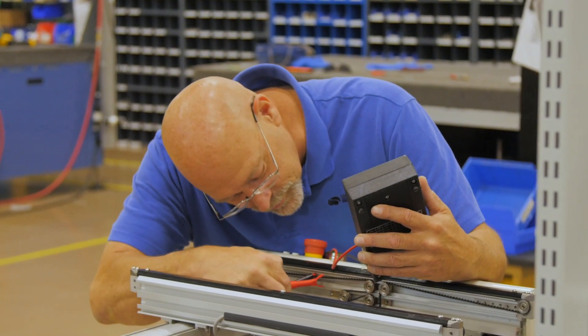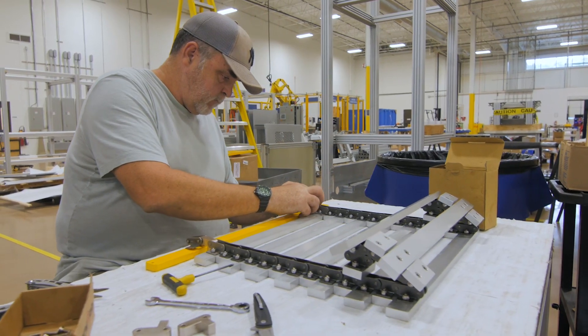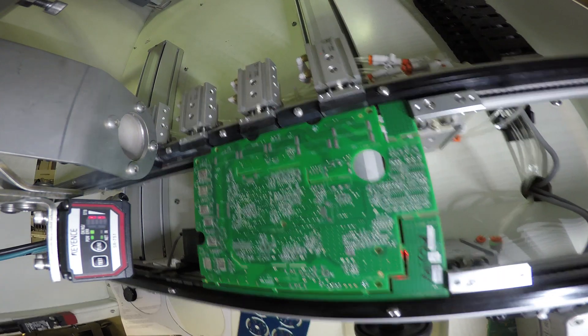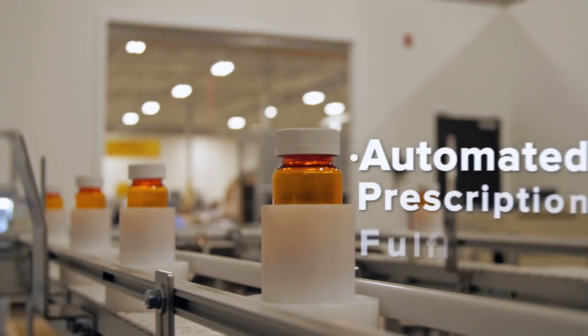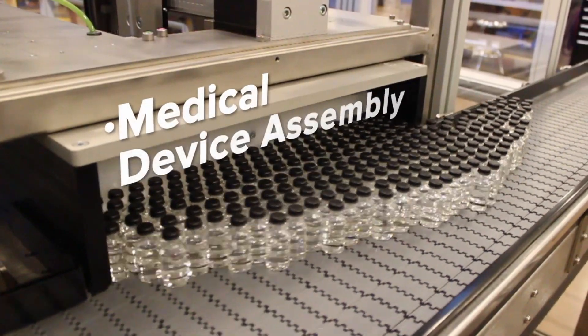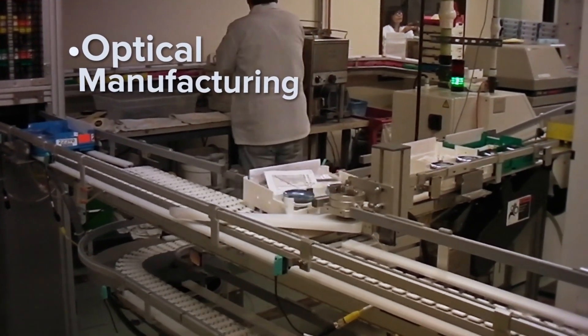Symplematic's lineup of modular and fixed material handling systems are used in dozens of different industries and are preferred by many Fortune 500 companies in printed circuit board manufacturing, consumer packaging, automated prescription fulfillment, medical device assembly, and optical manufacturing industries, to name a few.